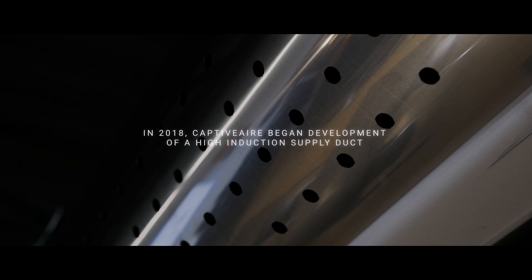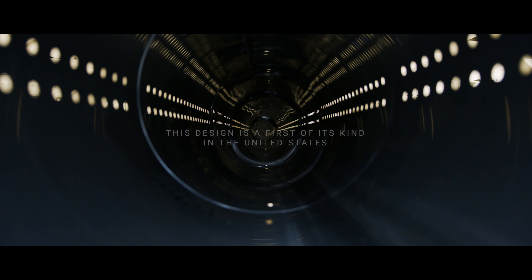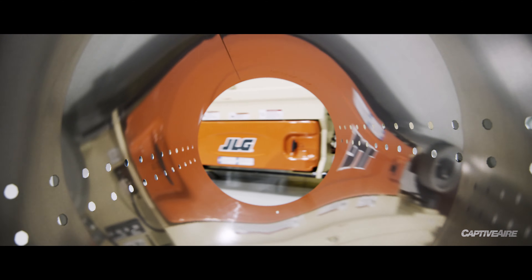We felt like our single V-band concept with the stainless steel was very aesthetic — it's a very simple product, very easy to install.